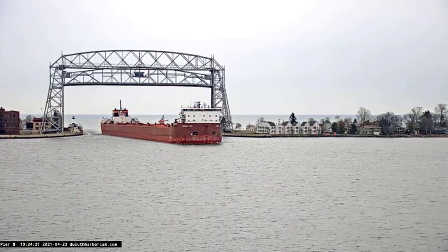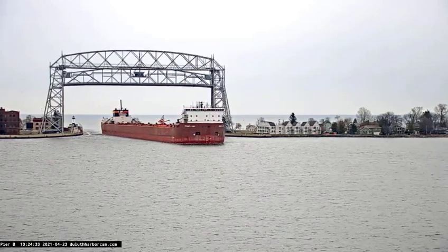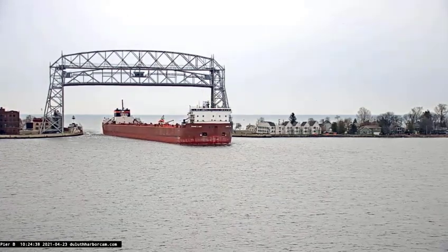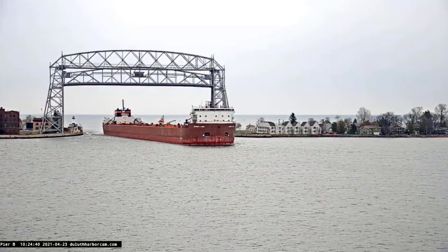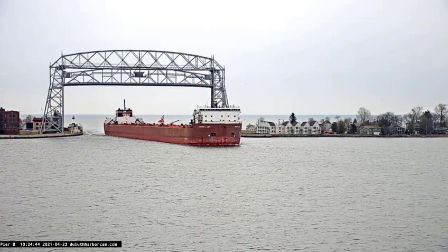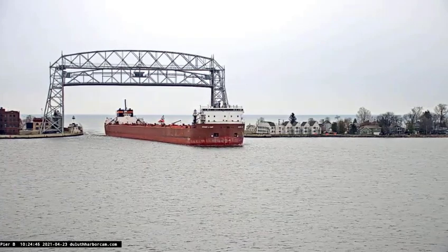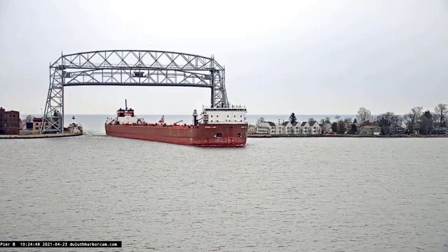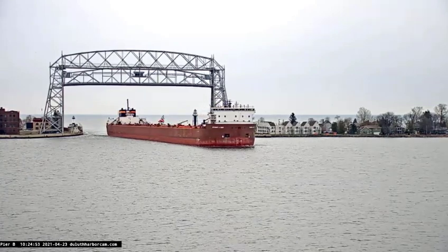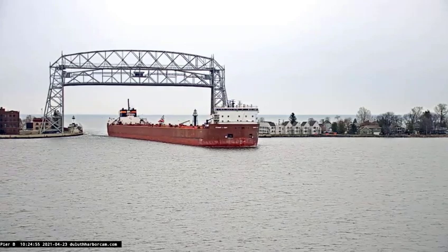The Stuart J. Court is arriving today. She's going to anchor inside the harbor, and she's waiting for a different 1,000-foot vessel to leave the Burlington Northern ore dock in Superior. Then the Stuart J. Court will go to Burlington Northern to load iron ore pellets, so she's coming in to anchor and wait for a little while until the other vessel leaves that dock.